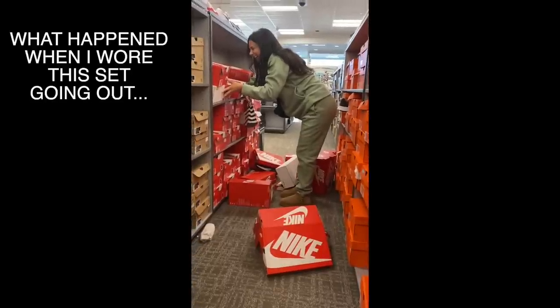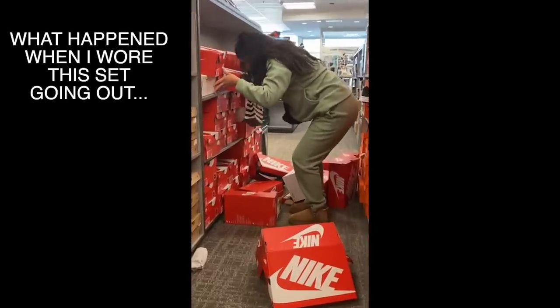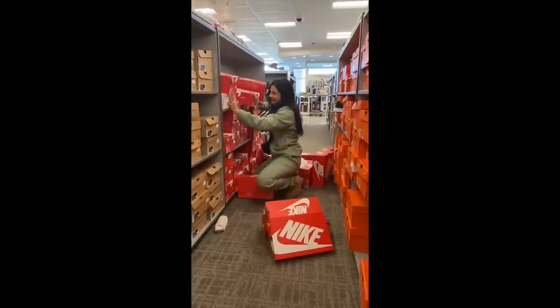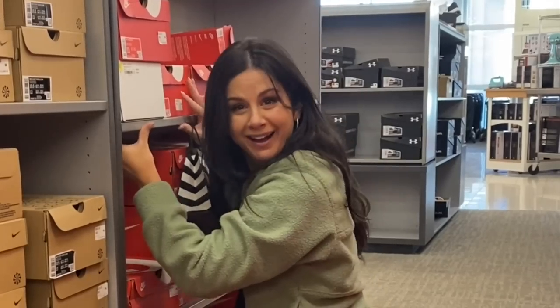We had a little shelf incident here — at best, maybe size up one if you really prefer an oversized fit.